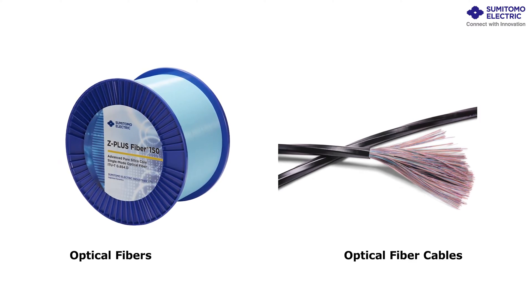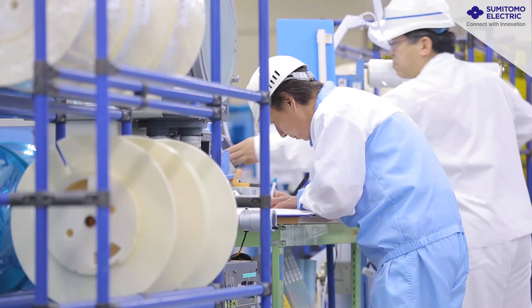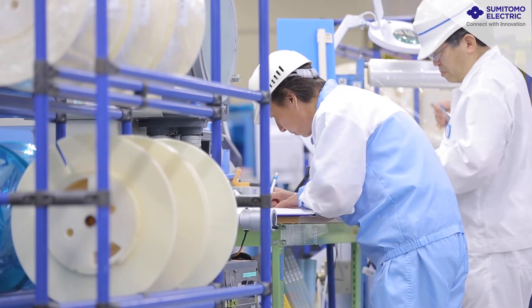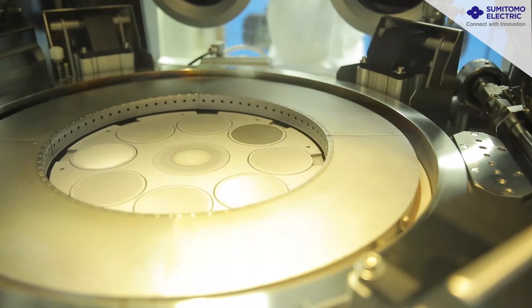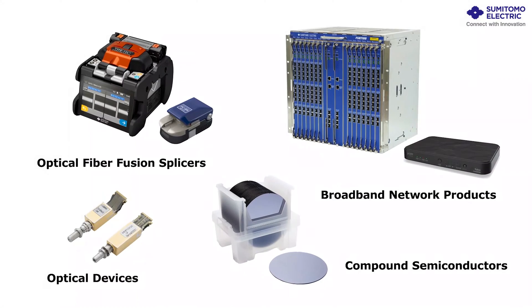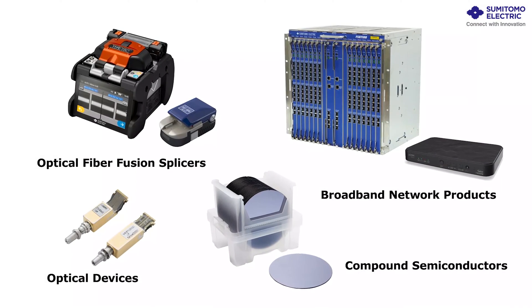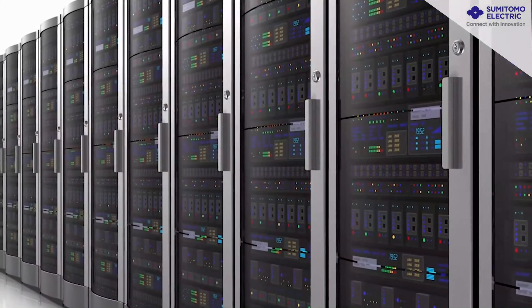With the onset of the full-scale use of big data and AI, our technologies are needed for even faster and smoother connectivity and transmission of greater amounts of information. We will continue to develop innovative products for satisfying a wide variety of user needs, thereby leading the age of large capacity and high speed communications.